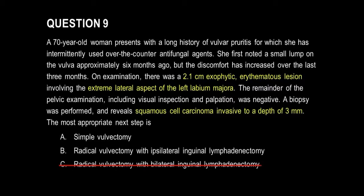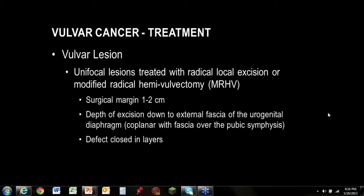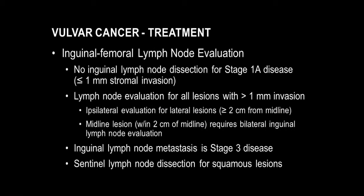It's not going to be a radical vulvectomy with bilateral inguinal lymph node lymphadenectomy. It's not going to be bilateral because this is an extremely lateralized lesion. The appropriate treatment is a radical local excision with surgical margins one to two centimeters circumferentially around the lesion and also deep — excising down to the external fascia of the urogenital diaphragm. This removes all the fat beneath the epithelium in the vulva, ensuring a deep margin. The defect is commonly closed in layers. Inguinofemoral lymph nodes will be evaluated for any patient with depth of invasion greater than one millimeter.